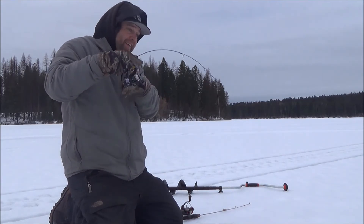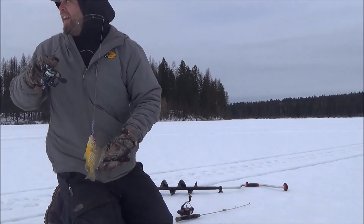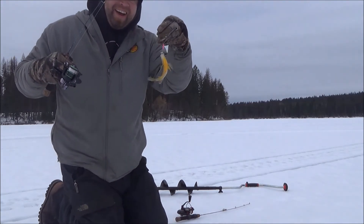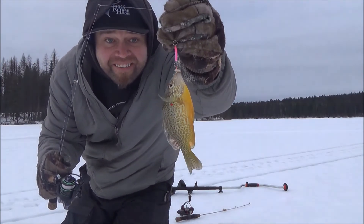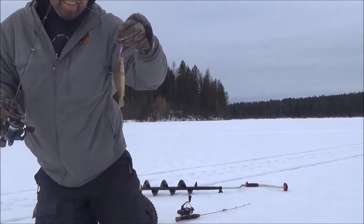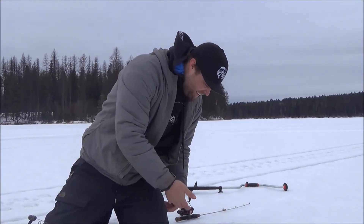Look at that — oh, a sunny! Got a sunfish. So we just checked this new spot and caught a nice pumpkin seed. Beautiful fish. No bass though, but the sunnies are worth it. Let's get this little guy back in the water — beautiful little pumpkin seed, good job.